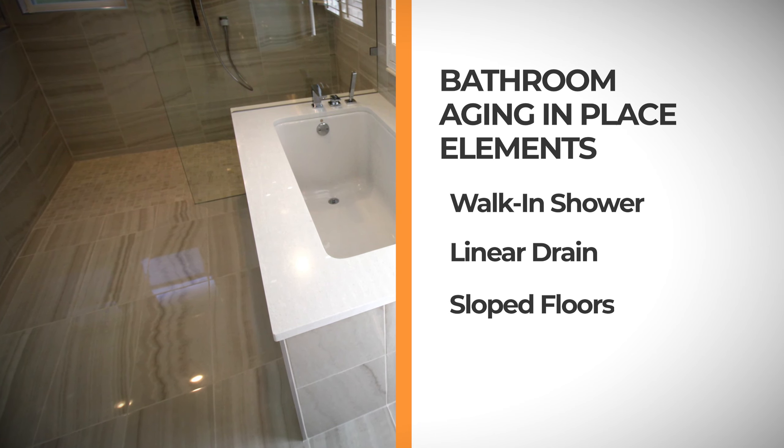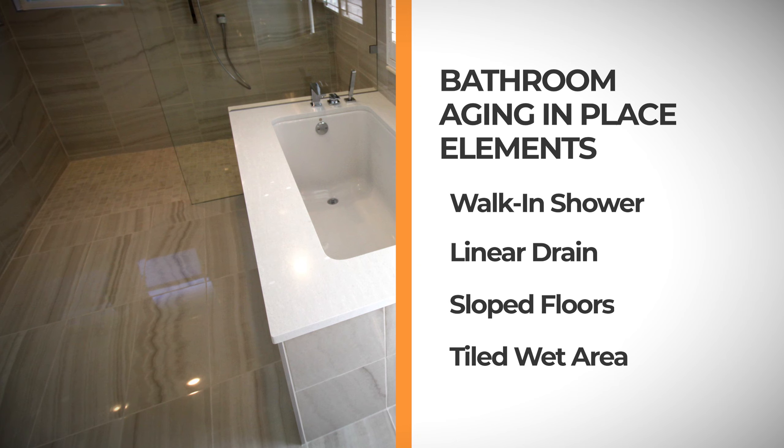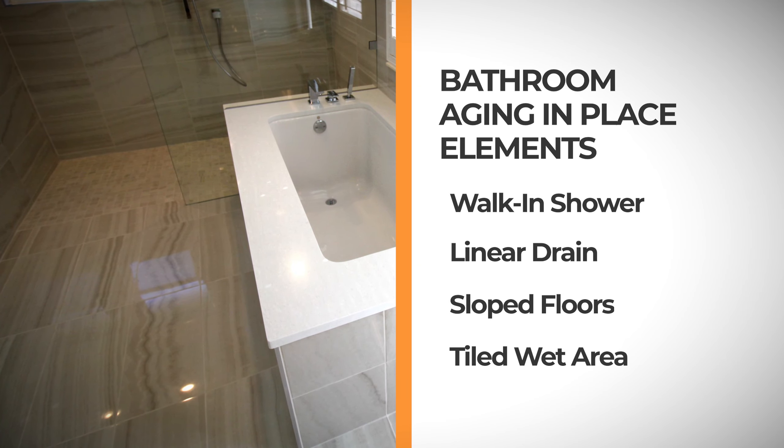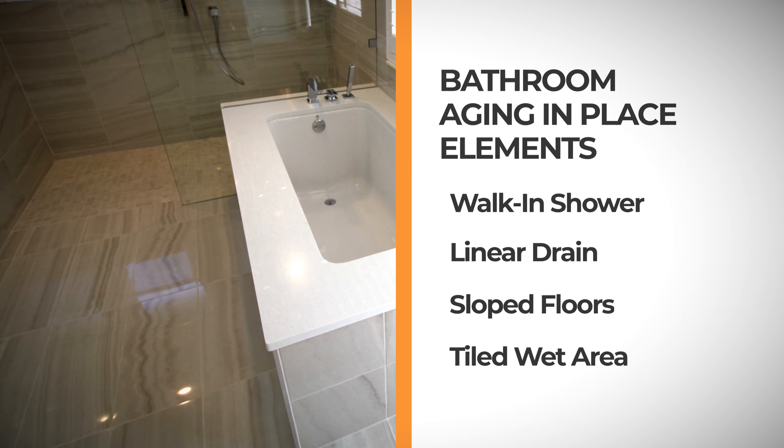Making the bathroom a complete full tiled wet area is also another really great way of handling aging in place.